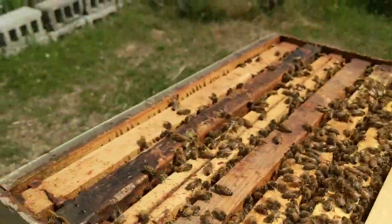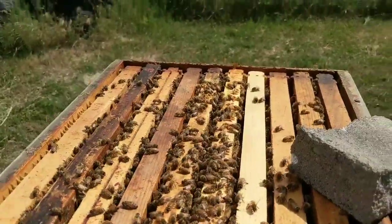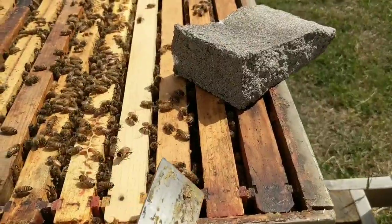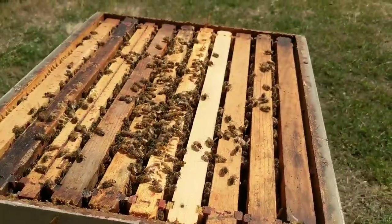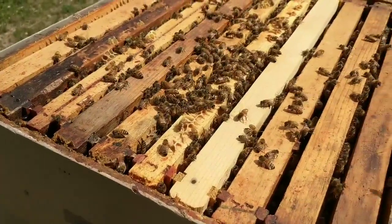Now I can put these frames back. The queen excluder will go on, and we'll start building up honey on these guys instead of her just laying the hell out of things up here. These are empty drawn frames she's not using - she just wants to be up top, and I'm done with that. I'm going to turn this off and put this box back together and we're done.